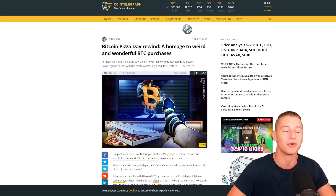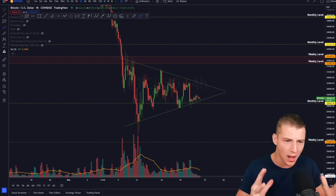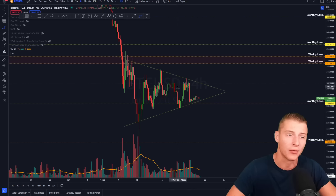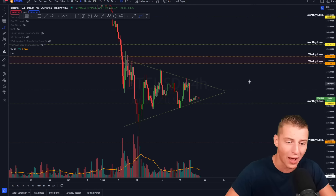Don't forget to smash that like button on today's video and subscribe to the channel if you haven't already. Let's jump right into the content. I've been talking about this symmetrical triangle for quite a while on the channel, and right now I am expecting that we are going to get that breakout either later today or beginning tomorrow. I am expecting a massive breakout for Bitcoin.